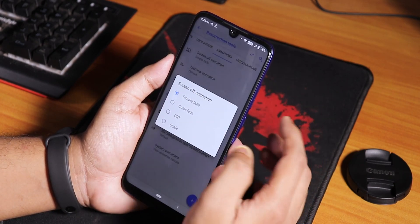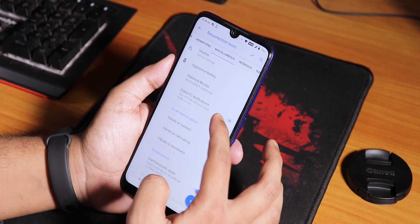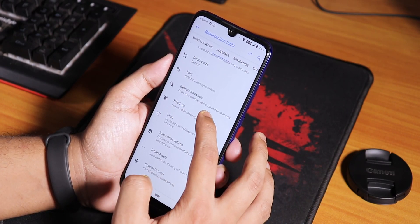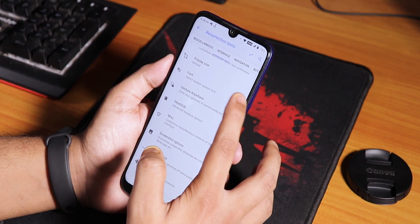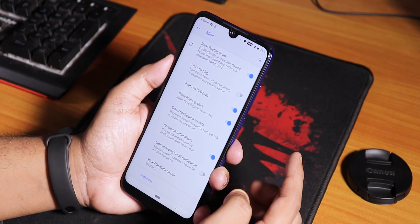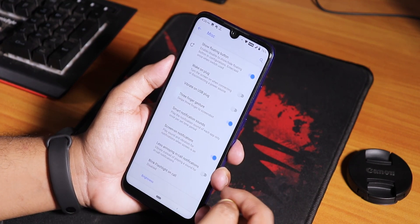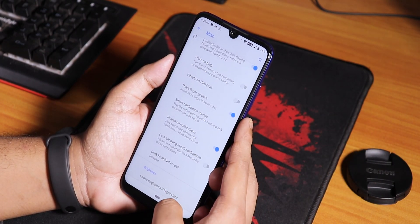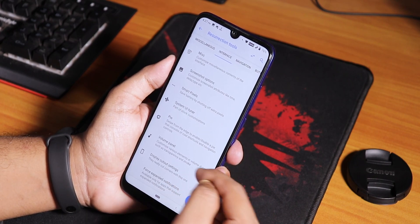Animation style is there - you can change the screen off animation to CRT, color fade, or scale. In Misc settings we have weather, in-call vibration, and framework values. Inside Interface we have normal customizations, heads-up disabling option, and a fonts option with a bunch of fonts - by default it's Roboto. In Misc settings we have disable wake up on plug, vibrate on USB plug, three-finger screenshot gesture which works fine, and ring flashlight for calls - your flashlight will blink like MIUI when you receive a call.